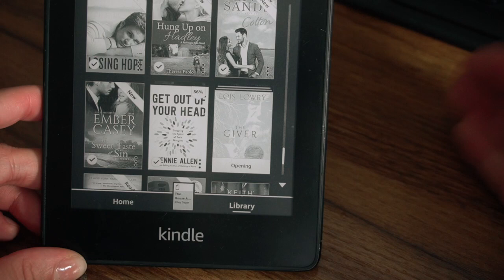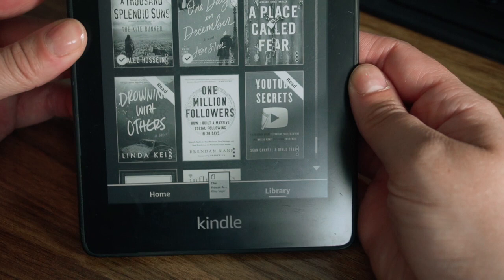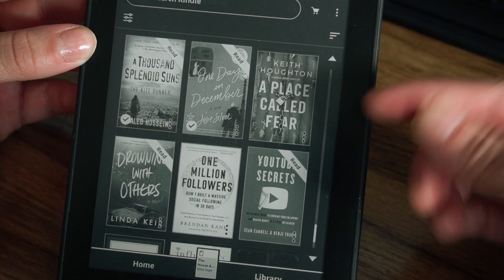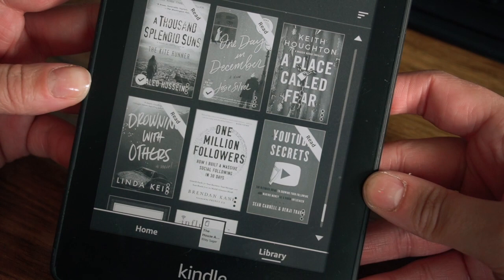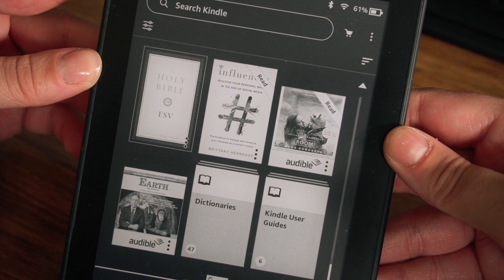And then Get Out of Your Head by Jenny Allen — I did purchase that. I have the entire Giver series: The Giver, Gathering Blue, and The Messenger, all by Lois Lowry — there are four books in the series but I've only read three. I own A Thousand Splendid Suns, which is my absolute favorite book of all time. I've also owned One Day in December by Josie Silver — a super cute book. A Place Called Fear by Keith Houghton. Drowning with Others by Linda Keir. One Million Followers: How I Built a Massive Social Media Following in 30 Days. YouTube Secrets. The Bible. Influenced: Building Your Personal Brand in the Age of Social Media. The Audible version of Room by Emma Donoghue. And Dictionaries.